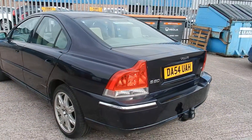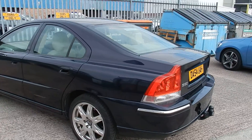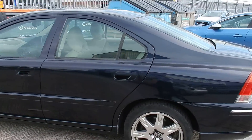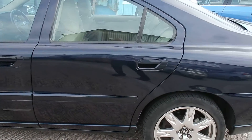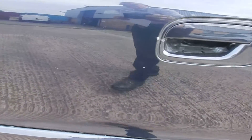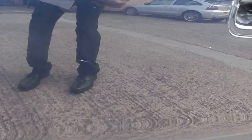Coming down the nearside, not too bad this side — a few chips in the back passenger door, just a couple of light scratches as well. Front door is the same, there's a light scratch that goes all the way up under the wing mirror. Hopefully it should pop out.